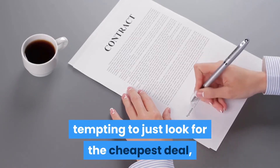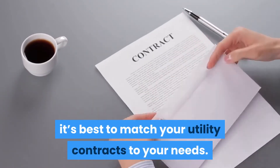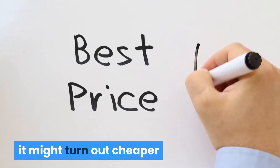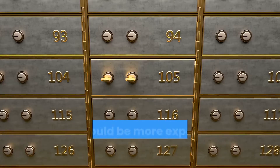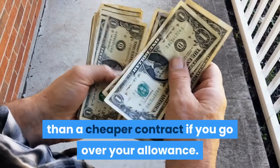Don't forget that although it can be tempting to just look for the cheapest deal, it's best to match your utility contracts to your needs. For example, if you make lots of international calls, it might turn out cheaper to get a monthly contract with free international calls. This could be more expensive upfront but will cost you less than a cheaper contract if you go over your allowance.